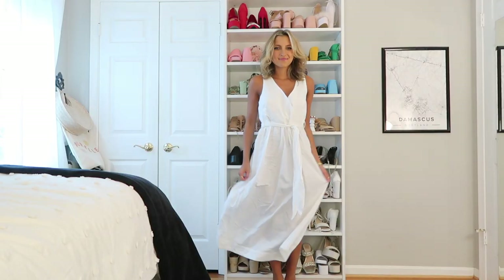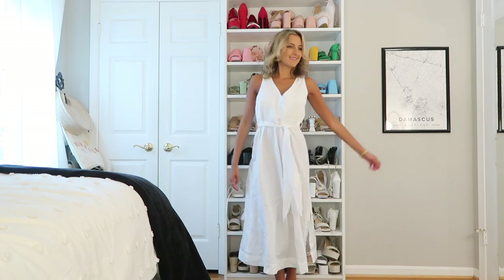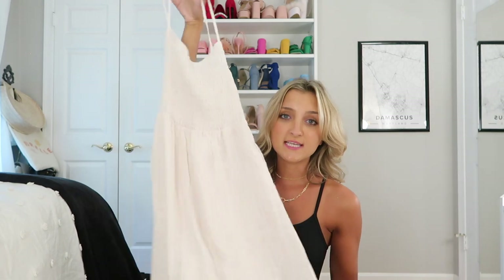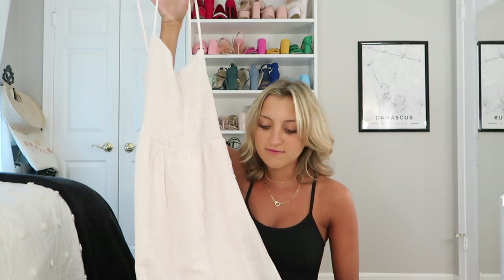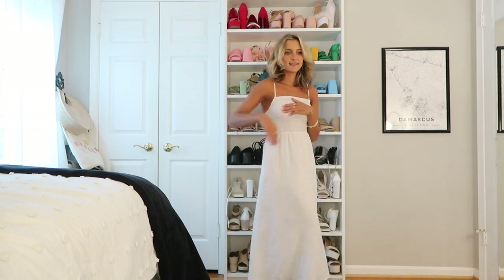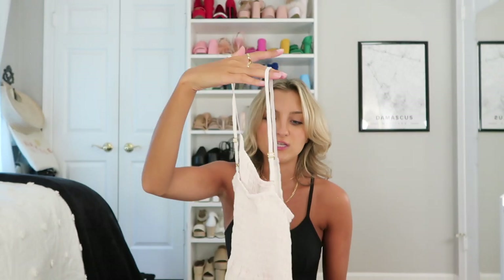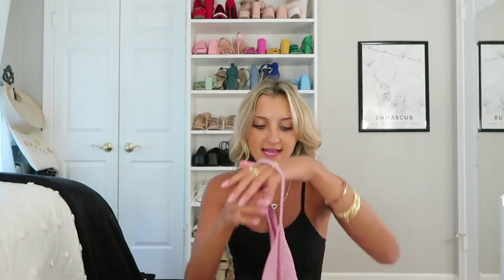I do have a few longer dresses as well, because midis and maxis are desired for a lot of those churches — you may need a longer hem and covered shoulders. The first is just a white linen cotton maxi from Saltwater Luxe, a small California brand. Her pieces are incredibly soft and lightweight. I'm bringing this one specifically because it has pockets and adjustable straps.